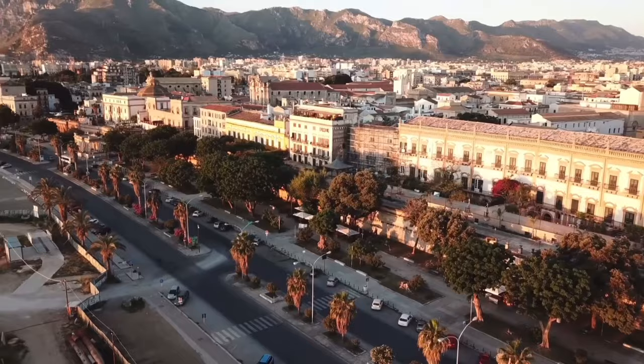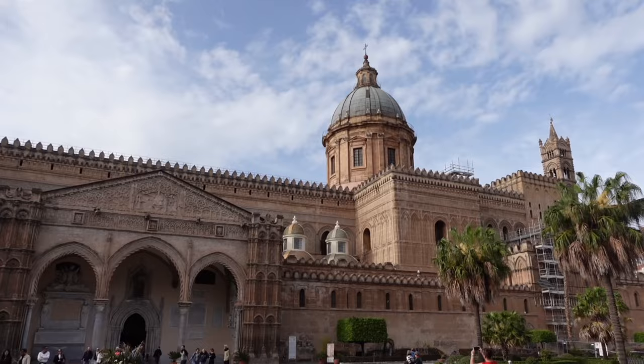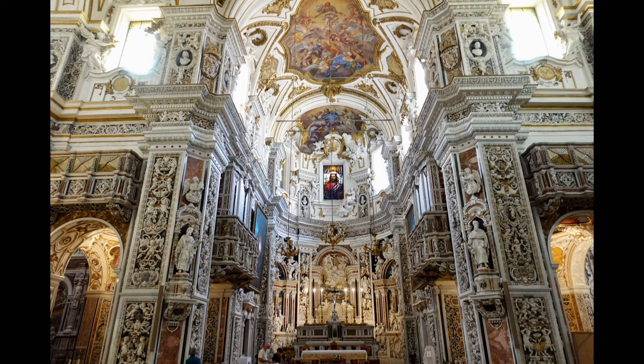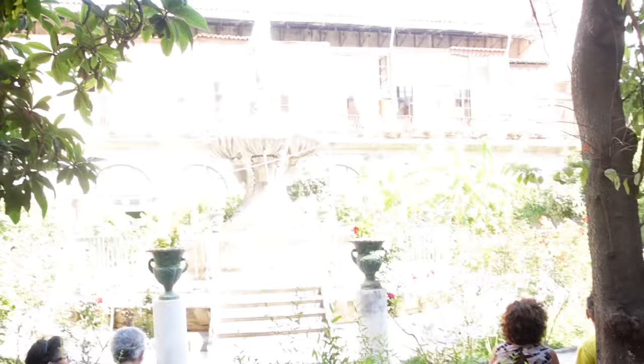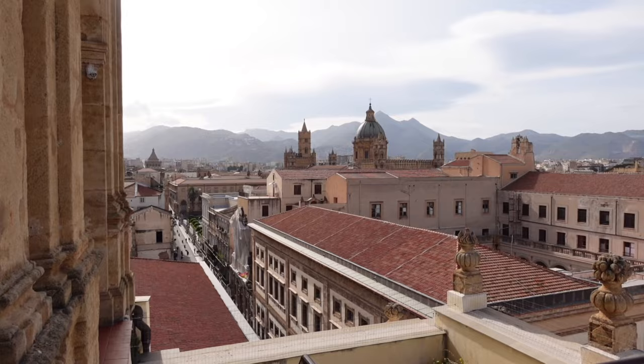Do a church crawl and visit the many beautiful and mainly free churches and the cathedral itself in the centre of Palermo. Even if you're not particularly religious, the majority of churches here are like works of art and absolutely worth a visit to see the incredible detail and design inside. They also provide welcome relief from the beating sun in the extremely hot afternoons in summer, and some even have private courtyards as well as rooftop views of Palermo.